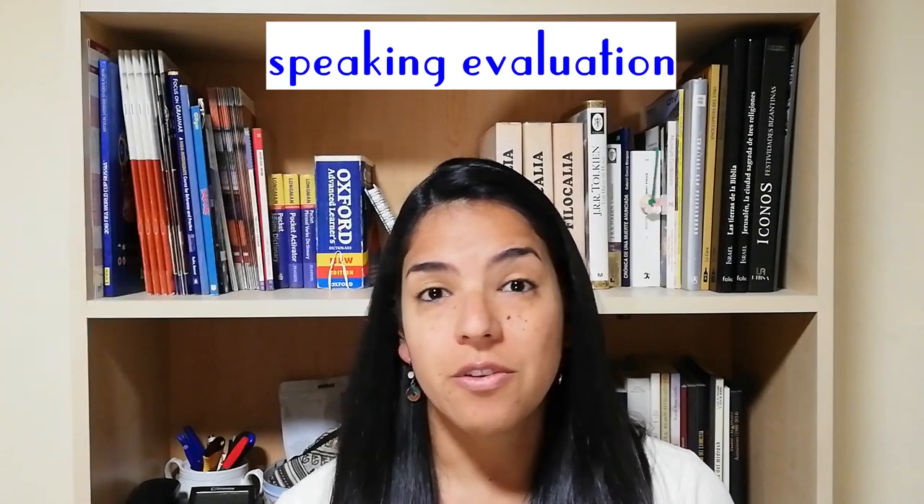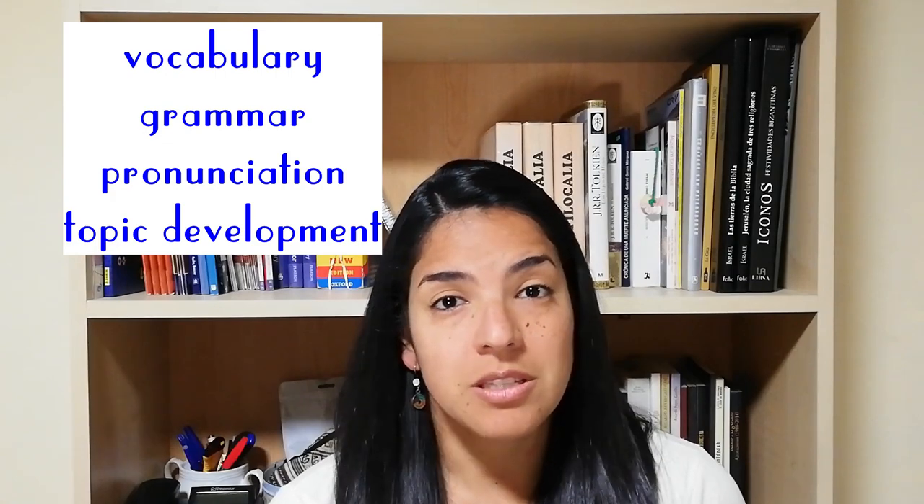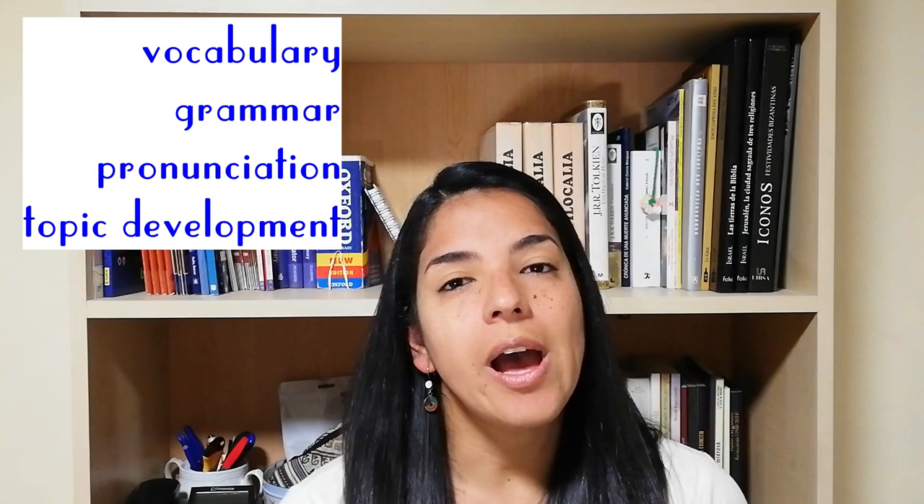That all depends on how much time you invest in studying English. This video is about my experience and my students' experience. Usually, students take the exam when they need a high score and their level is not yet there. They think that in order to get a higher score they need to use fancy vocabulary or really new words, but they force it. Both TOEFL and IELTS evaluate your vocabulary, grammar, pronunciation, flow of speech, and basic reasoning — just staying on topic.